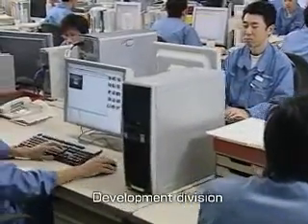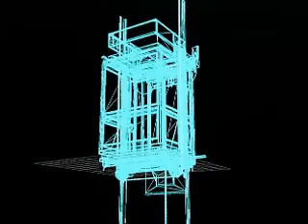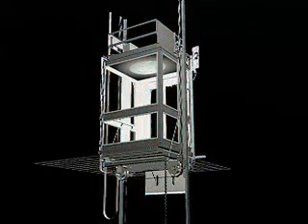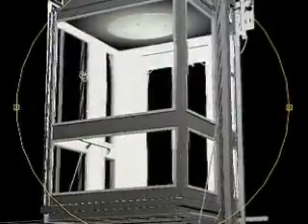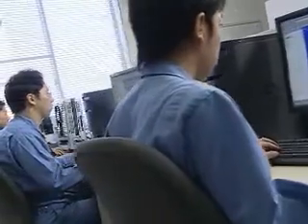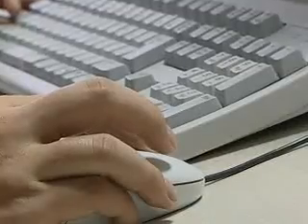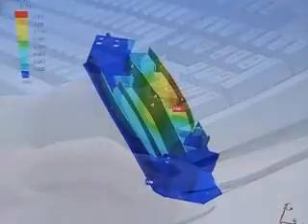In our development division, we leverage cutting-edge technology to create comfortable people movers that blend in and harmonize with surrounding facilities, while making sure they are economically and environmentally sound. We also constantly strive to improve maximum load efficiency and performance with a wide range of simulation tests.